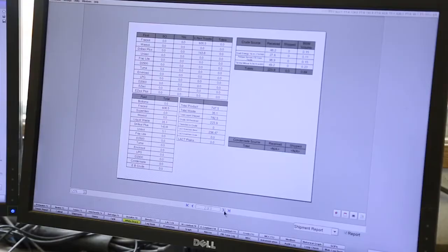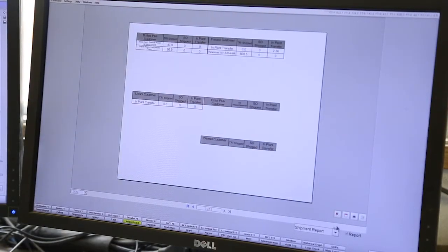We introduced Ignition, and they're able to graph everything when they need to. We're able to add all auxiliary systems, such as the logbook and auditing, that the other systems just did not have.